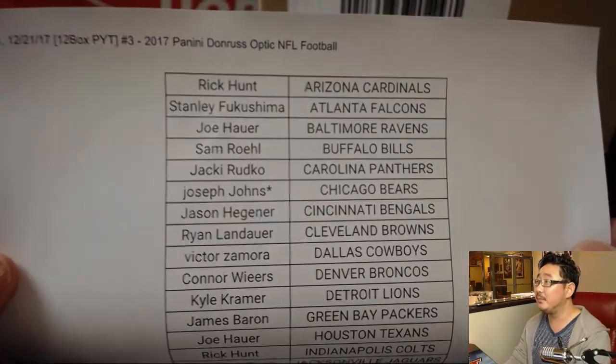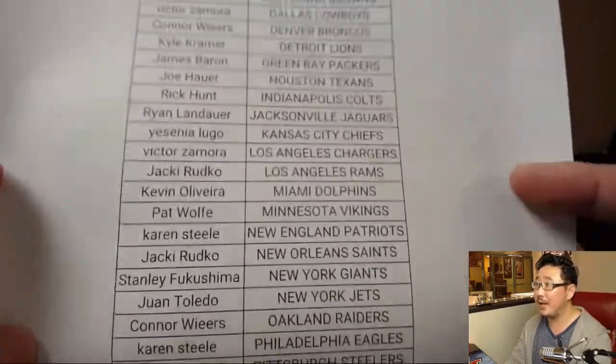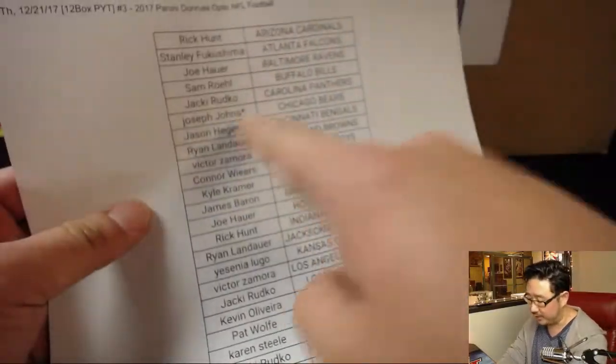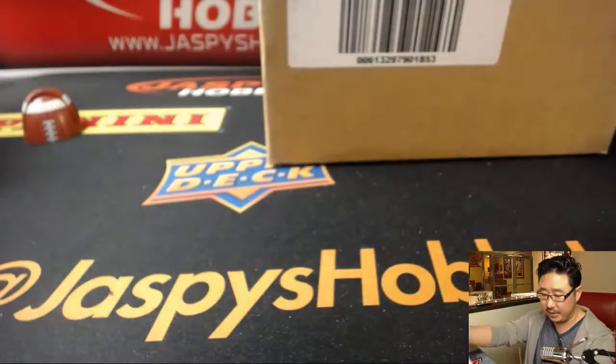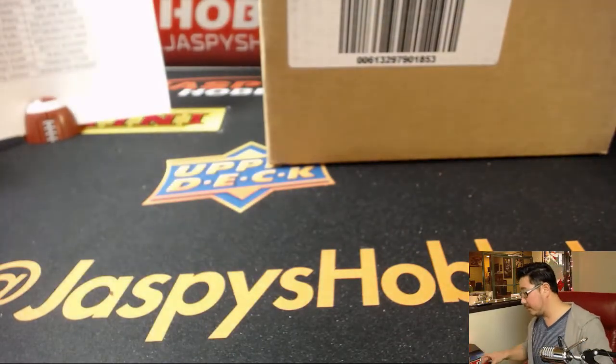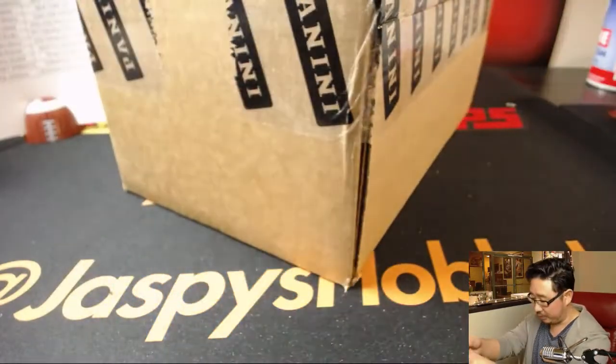On a Thursday, we had a great new release night last night. Big thanks to Joseph Johns — that's why there's a little star next to him, that's the last spot mojo star — he gets the Bears. Here is the case, and here we go. Good luck everyone.